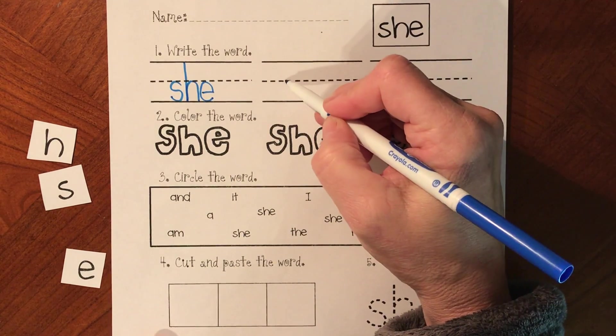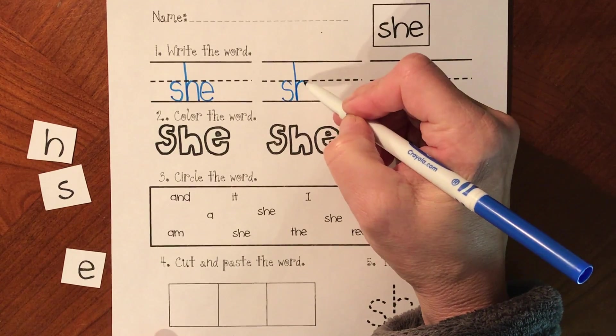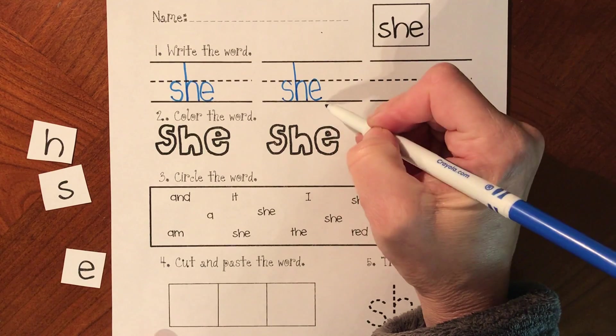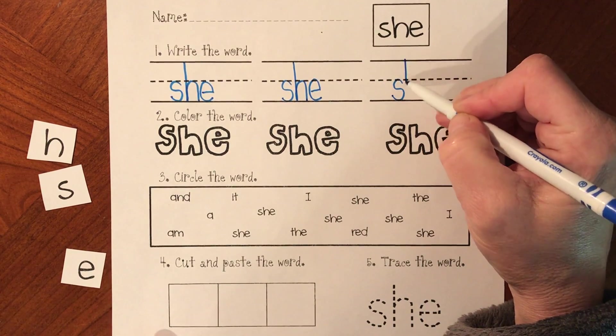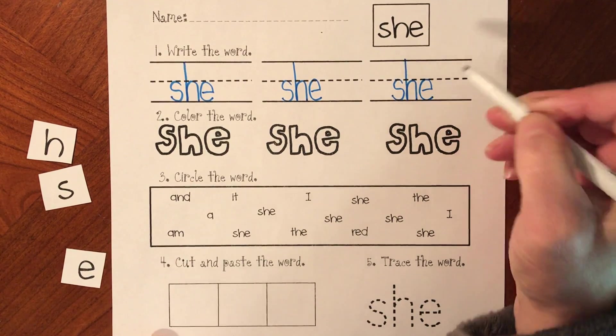Let's do it again. S-H, that says 'sh'. E. She. S-H says 'sh' and then E. She.